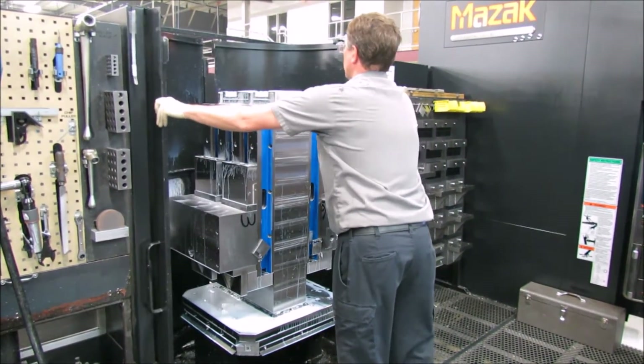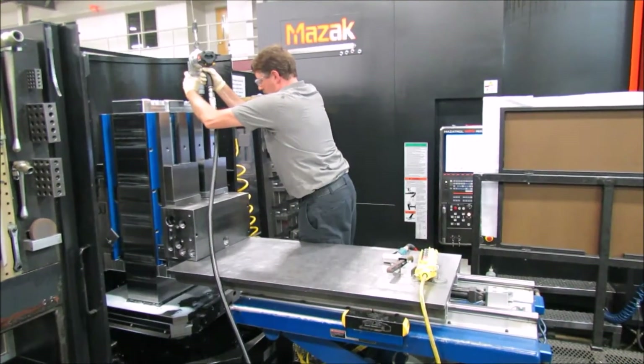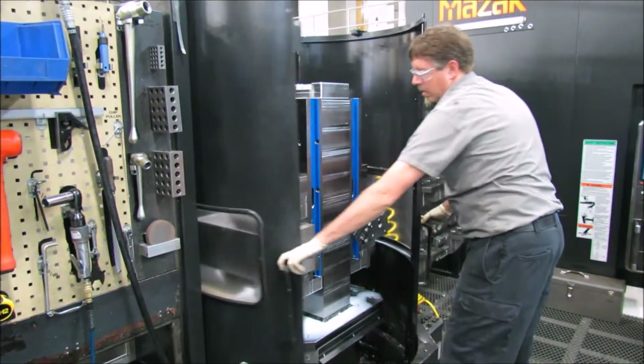Since 1976, Daemon has been manufacturing high-quality custom manifolds. Our vast experience and culture of continuous improvement has allowed our design and manufacturing capabilities to remain unsurpassed.